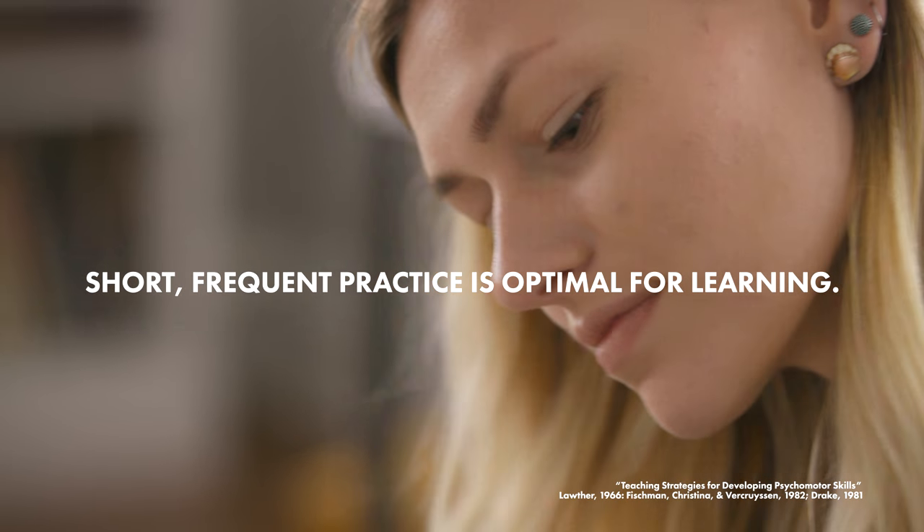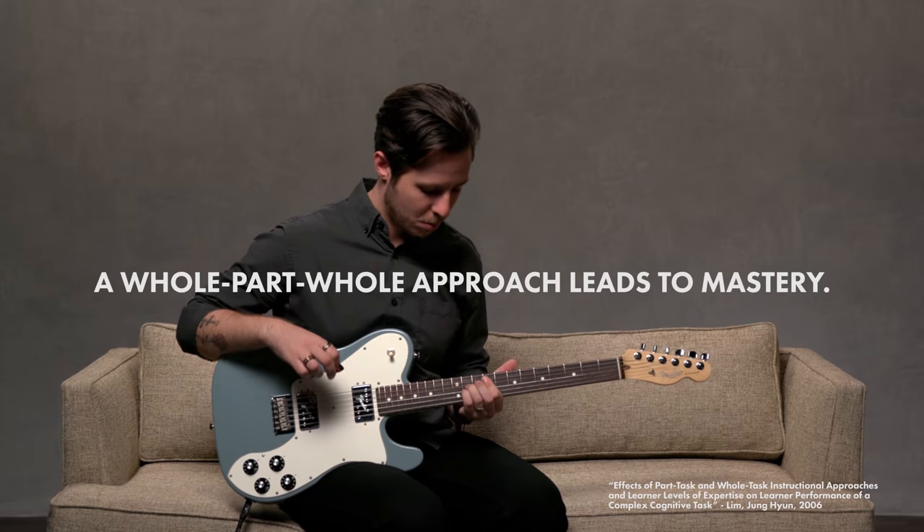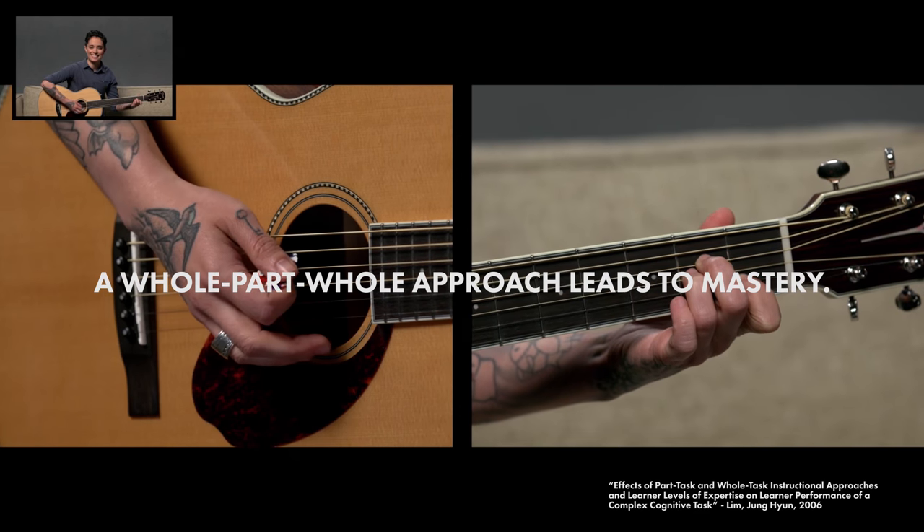When you are learning an instrument, you coordinate your brain and your body at the same time. With this type of skill, it's important to watch a demo, analyze what's happening, then try it yourself. Fender Play uses a unique hear it, learn it, play it approach to teaching songs.